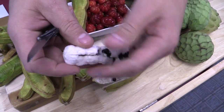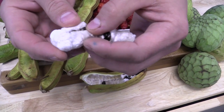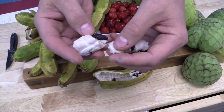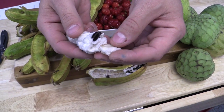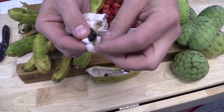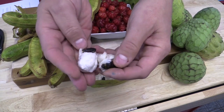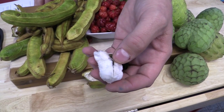Let me take some of that out. It has the texture — some describe it as cotton candy. It really is very similar to the flavor of vanilla ice cream, hence the name. Really sweet, quite nice. The seeds you want to just kind of work around, but the white flesh there is what you're looking for.